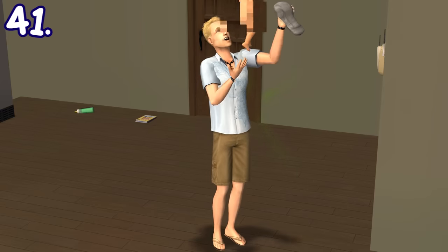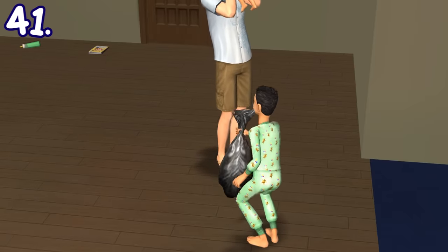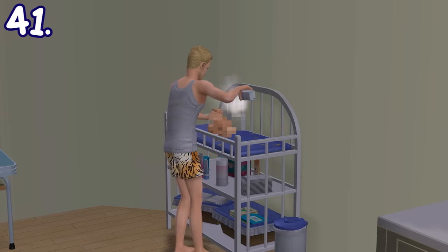If you change a baby or toddler's diaper, the dirty diaper will actually be dropped on the ground and you need to throw it away yourself. You can also bathe a baby in a sink or change their diaper properly using the baby changing station.